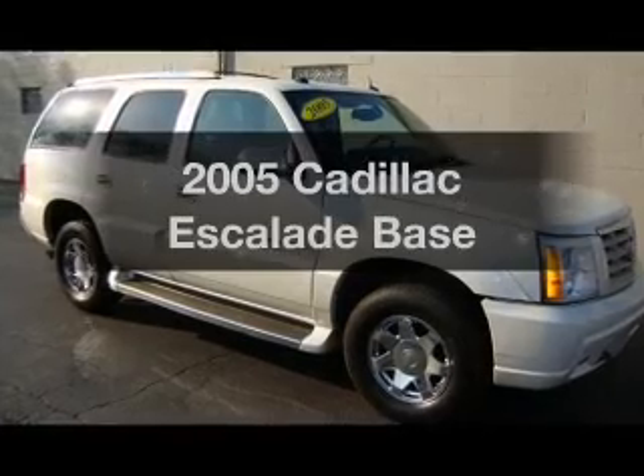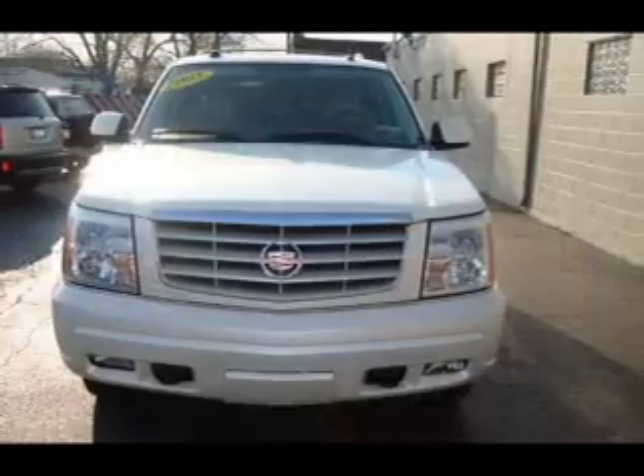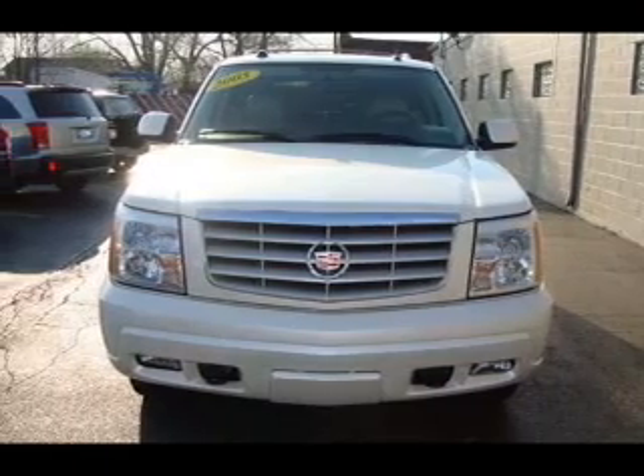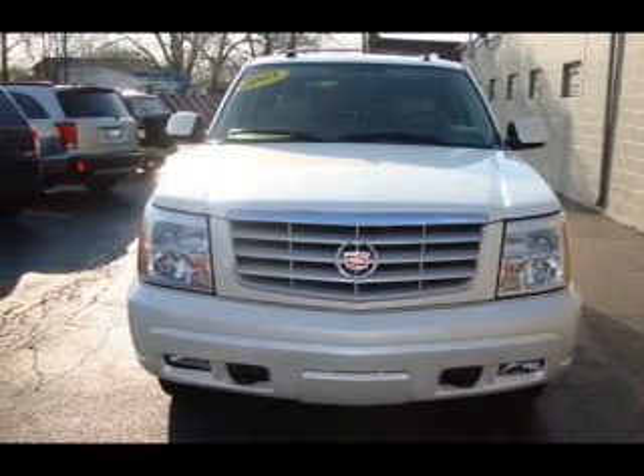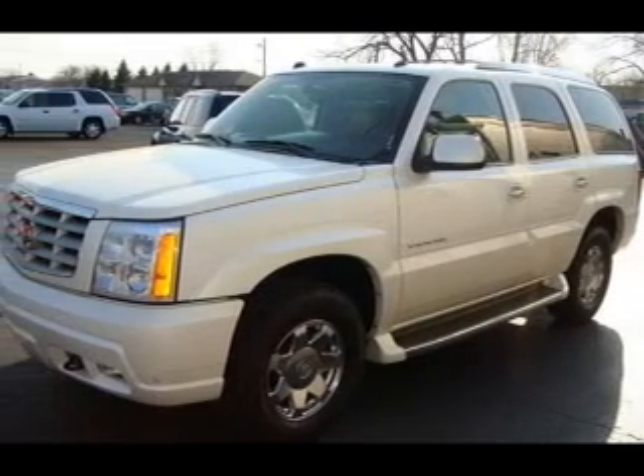Check out this 2005 Cadillac Escalade. If you're looking for a first-rate auto, this one could be yours today. With a powerful 8-cylinder engine, the powertrain includes all-wheel drive that responds smoothly to its automatic transmission.